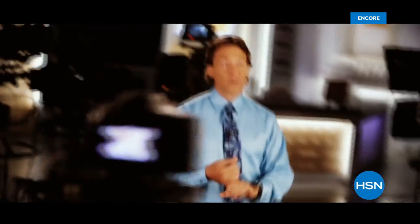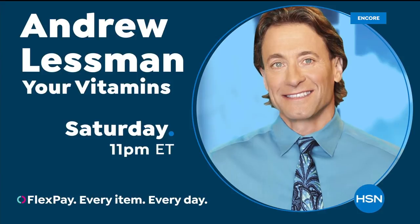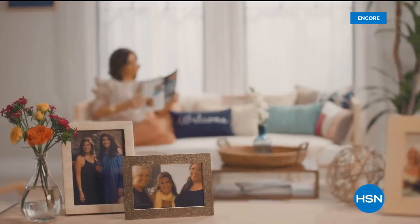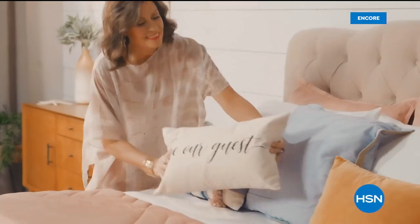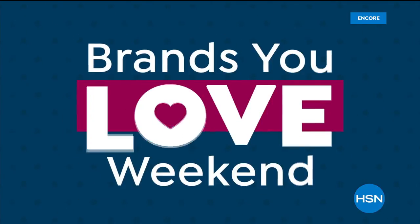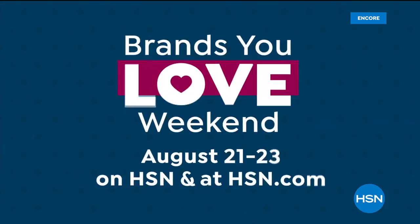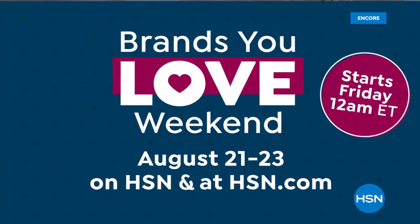Brief promotional segments air: a vitamin brand states its singular goal is to improve quality of life with exceptional vitamins, and that the information shared is more important than any purchase. Then a home décor segment promotes a weekly show at 10 a.m. for the latest ways to make your home a haven.